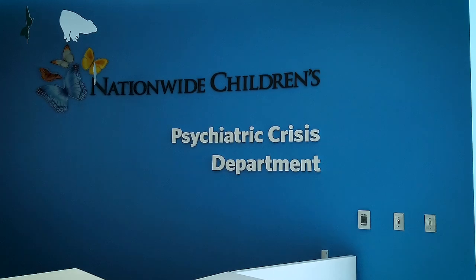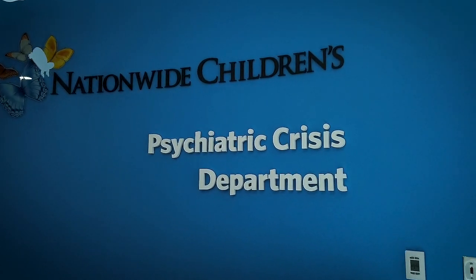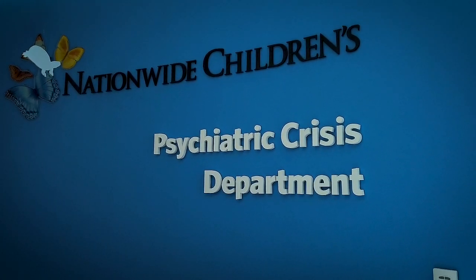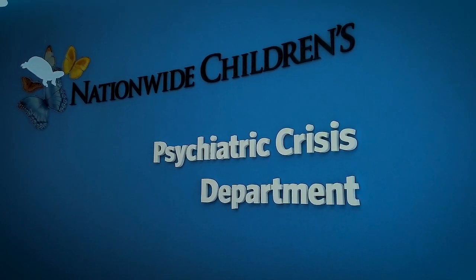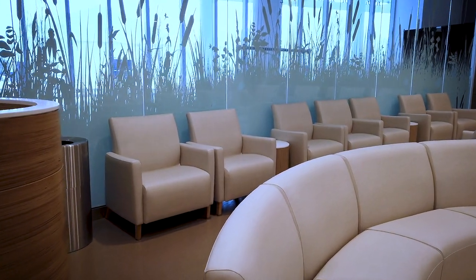The psychiatric crisis department is the cornerstone of the pavilion, featuring 24/7 psychiatric crisis care. It's like an emergency room, but for children experiencing a mental or behavioral health crisis. Every feature is specifically designed to help kids in a crisis.